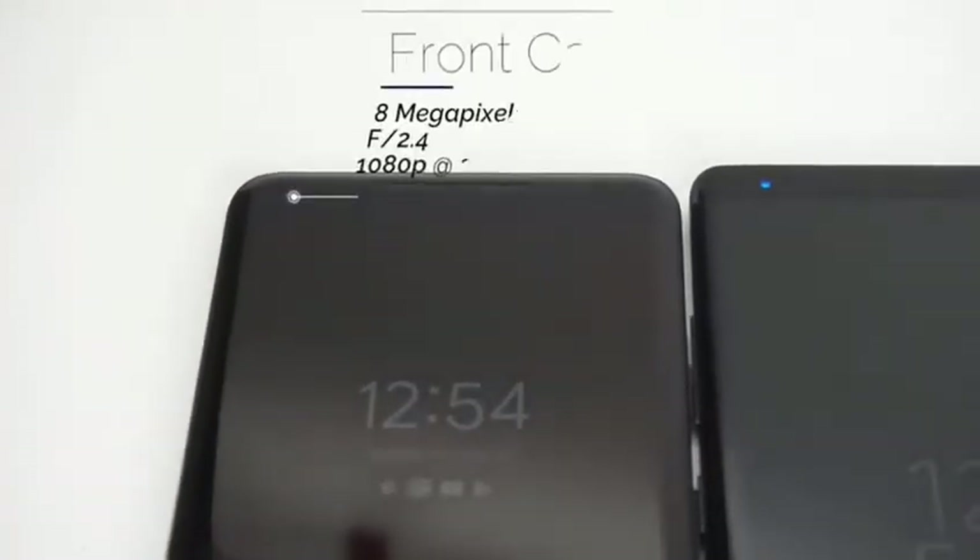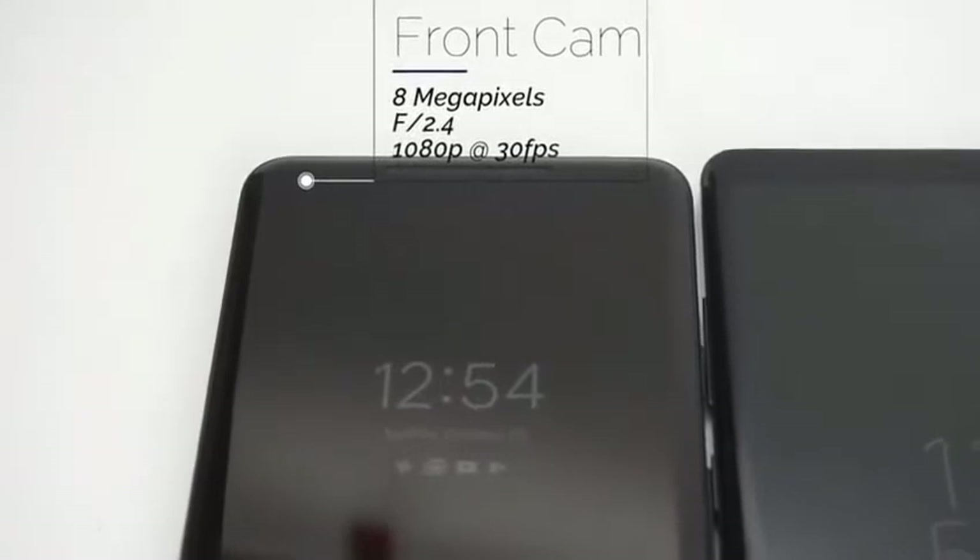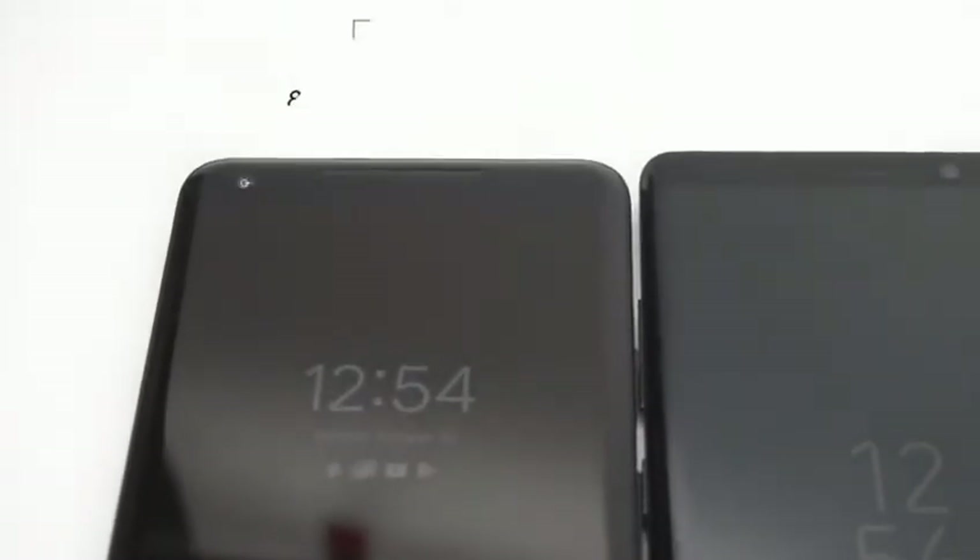The front camera on the Pixel 2 XL is 8 megapixels. It has an aperture of f2.4 and can record video at up to 1080p at 30 frames per second.